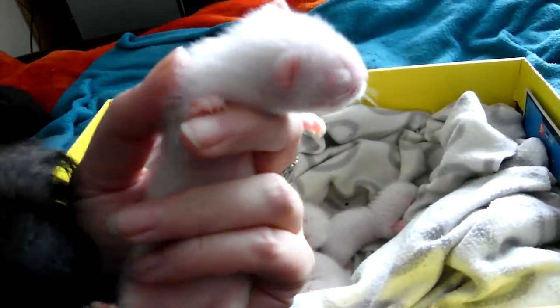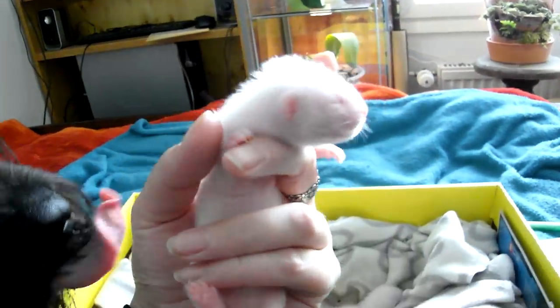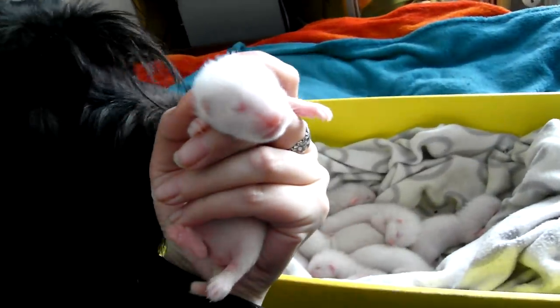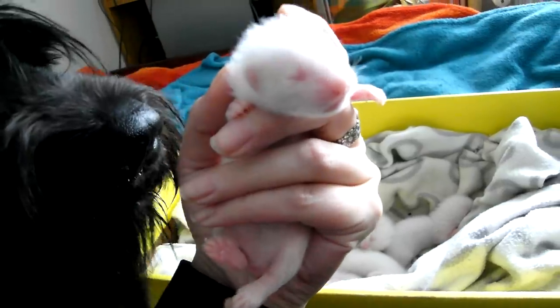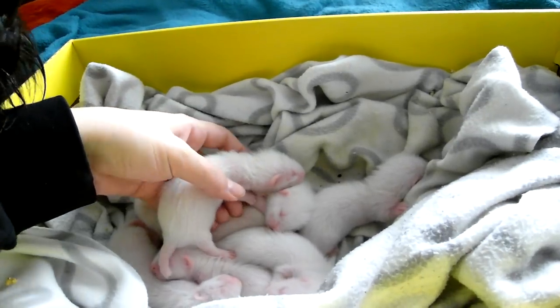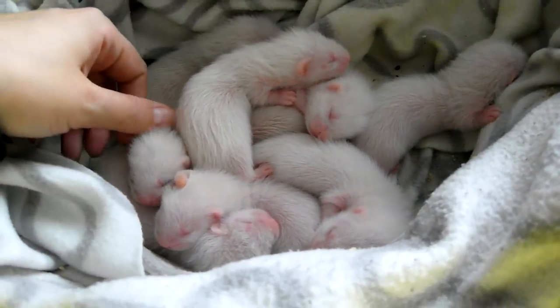She is just adorable — they have the cutest hair and the whiskers. All right, they have all been weighed so I'm just going to take them back to mommy.